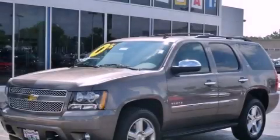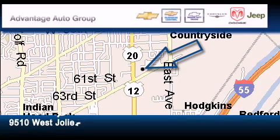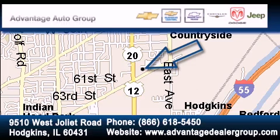Contact us today and schedule your opportunity to see this vehicle in person. Advantage Chevrolet Hodgkins is located at 9510 West Joliet Road in Hodgkins. Our goal is to exceed all of your expectations to ensure that you'll return for future visits.